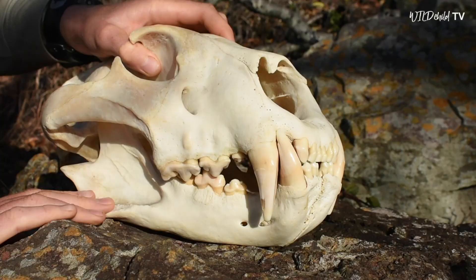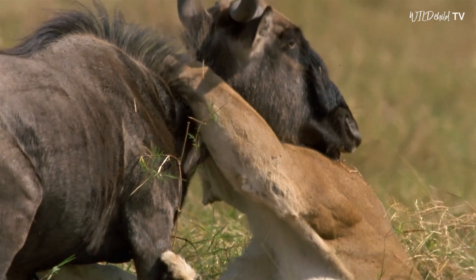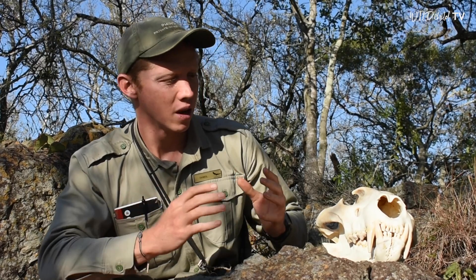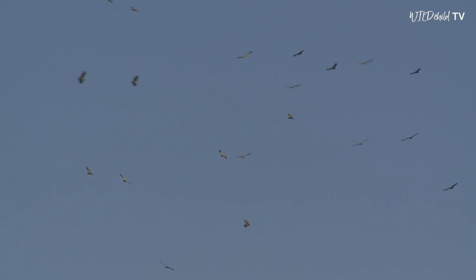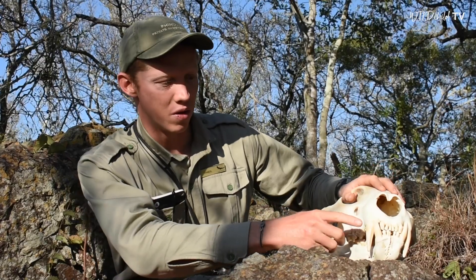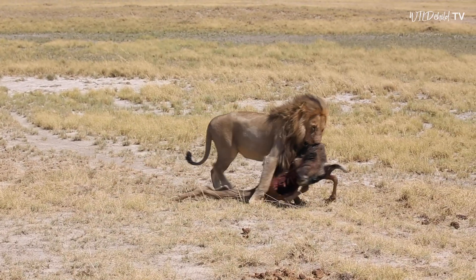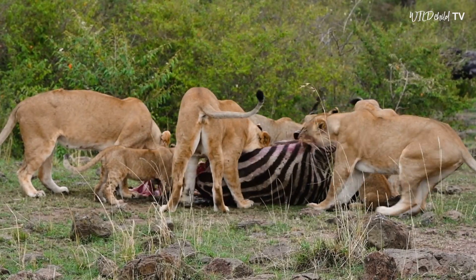The lion would have used those teeth for biting down onto the neck of its prey once it had caught it. With those big teeth it would have been able to grip onto the throats of animals like a buffalo, zebra, or wildebeest. Once the animal was dead, the lion may have wished to drag the carcass away — perhaps to hide it under a bush where vultures couldn't see it and attract hyenas or other scavengers. With these big strong canine teeth, the lion would have been able to drag even a large heavy animal like a buffalo or wildebeest underneath a nearby tree to keep it safe.